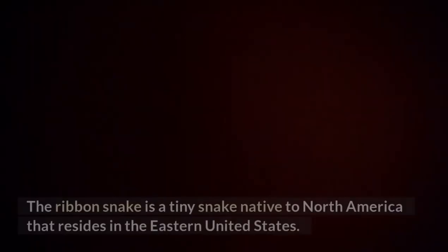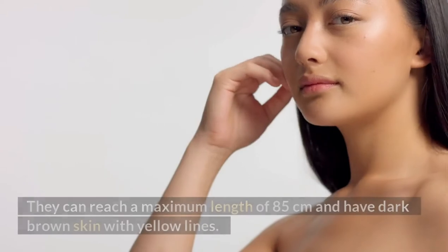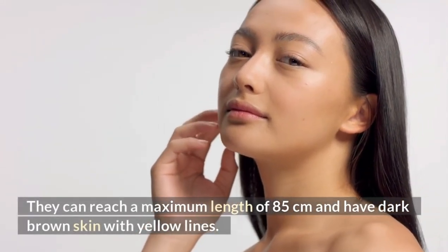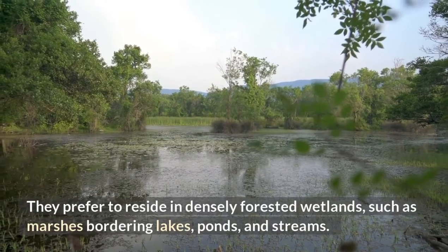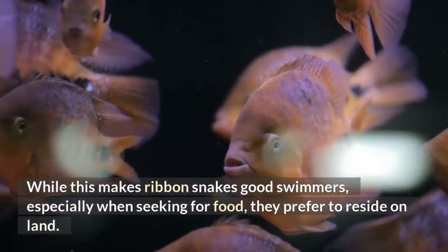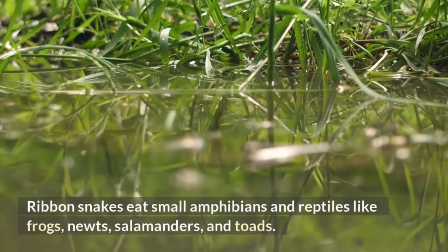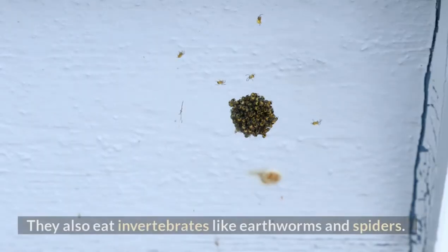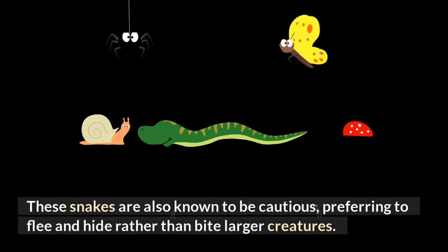Ribbon Snake. The ribbon snake is a tiny snake native to North America that resides in the eastern United States. They can reach a maximum length of 85 centimeters and have dark brown skin with yellow lines. They prefer to reside in densely forested wetlands, such as marshes bordering lakes, ponds, and streams. While this makes ribbon snakes good swimmers, especially when seeking food, they prefer to reside on land. Ribbon snakes eat small amphibians and reptiles like frogs, newts, salamanders, and toads. They also eat invertebrates like earthworms and spiders. These snakes are known to be cautious, preferring to flee and hide rather than bite larger creatures.